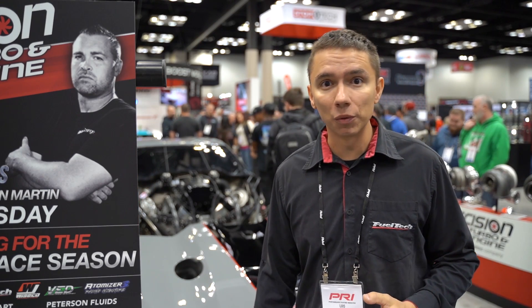Hey guys, we're here at Precision Turbo at PRI Indianapolis, and we're looking at the brand new vehicle from Ryan Martin's Trio Lofts. This is a Camaro, just like he used to drive, but it's a brand new vehicle. As you can see, it's the new body style. He changed the color — it's not red anymore, now it's a gray color. It looks awesome.